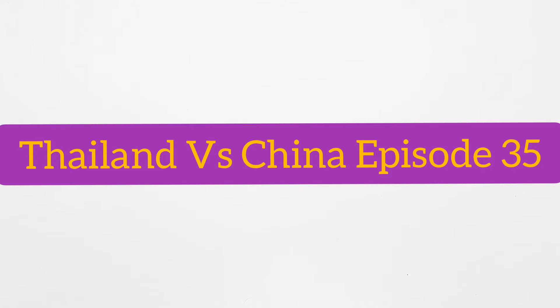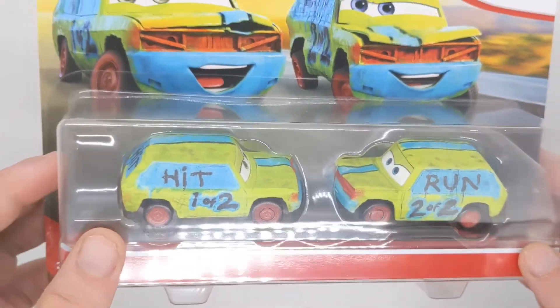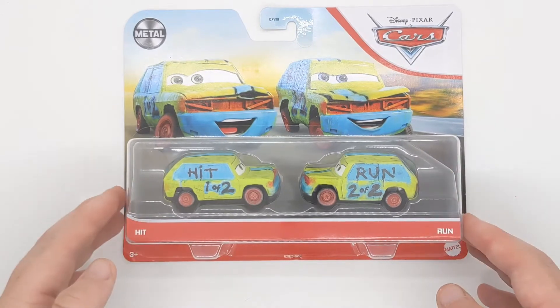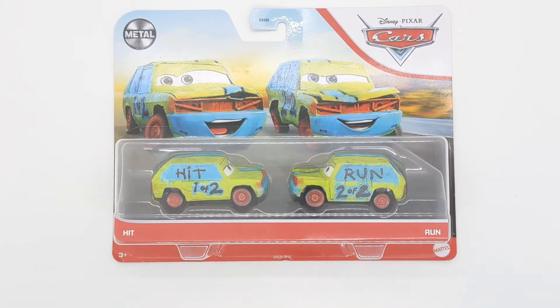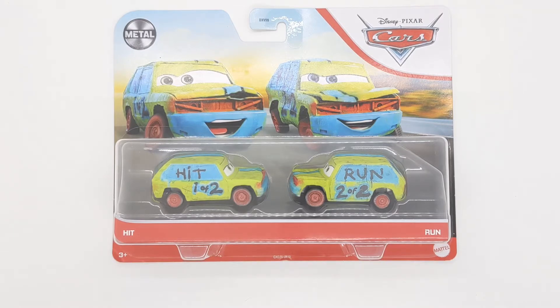Hello everybody and welcome back to another video on the channel. Today is episode 35 of Thailand versus China. We'll be taking a closer look at Hit and Run — I finally got my Thailand variant. We've got a shoutout to Piston Cut Production because they originally started the series way back in 2018, so shoutout to PCP.